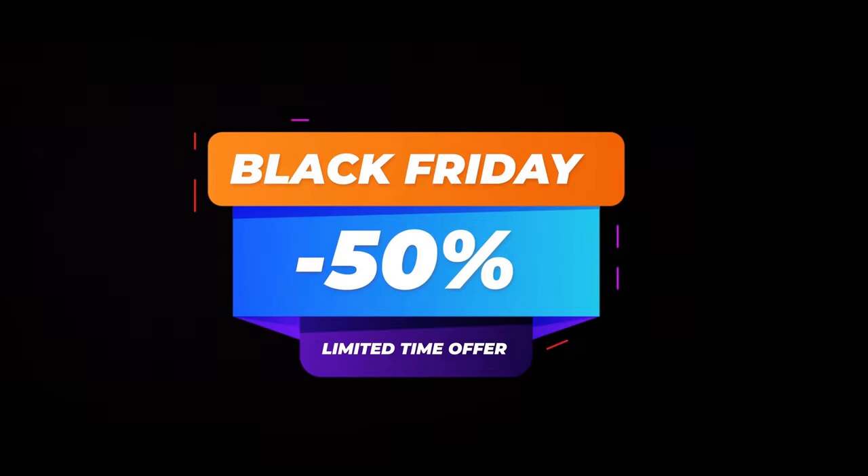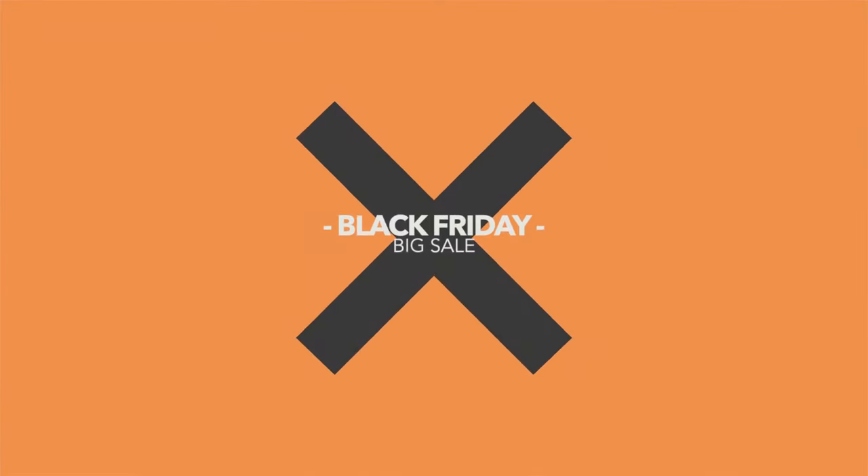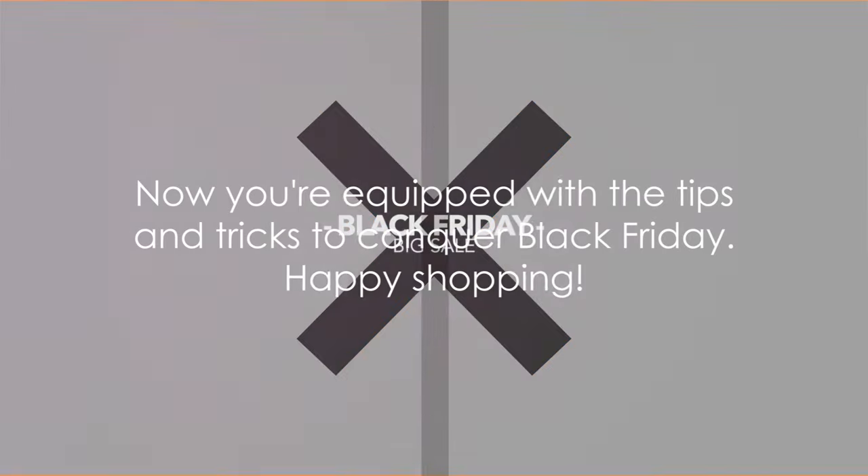And remember, timing is everything. Black Friday deals can pop up at any time, and some of the best ones are often time-limited. So keep your eyes peeled and be ready to act fast when you spot a deal that ticks all your boxes. But above all, remember that the best deals are the ones that meet your needs and fit your budget. Don't get swept away by the Black Friday frenzy and end up with purchases you don't really need. Now you're equipped with the tips and tricks to conquer Black Friday. Happy shopping!